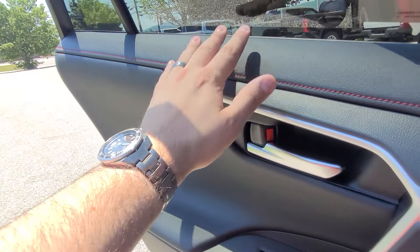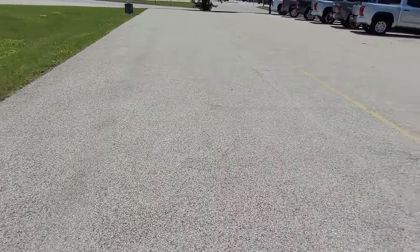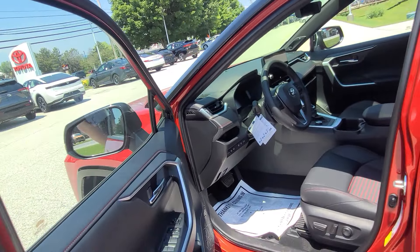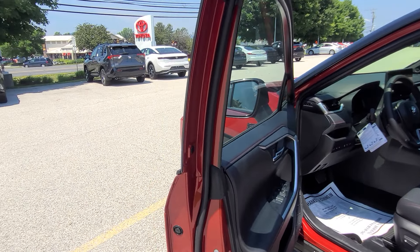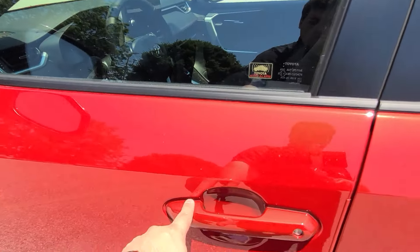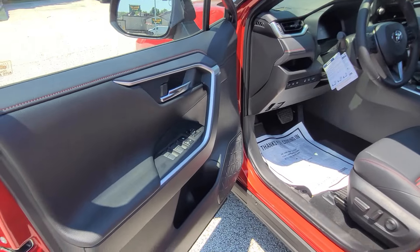Even on the rear doors right here, soft-touch as well. I really like that they've gone through and made it a really comfortable place to sit in. Now, it's a hot day out here, so I'm going to turn on the vehicle and get the AC going. This vehicle is smart key compatible, so you just walk up to the door and lock and unlock it with the push of a button. The button is touch-compatible — the vehicle's locked, but if I want to unlock it, I just put my hand underneath there and it automatically unlocks when I have the key in my pocket.